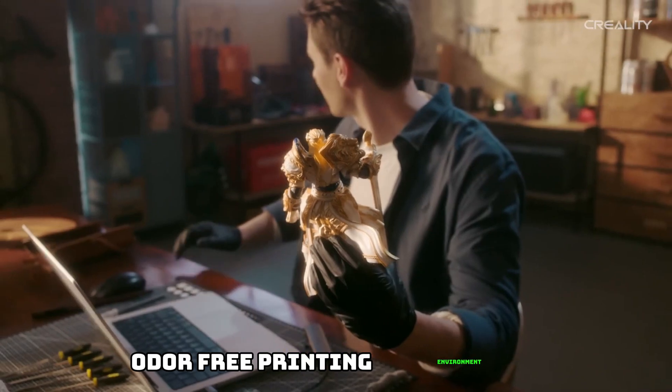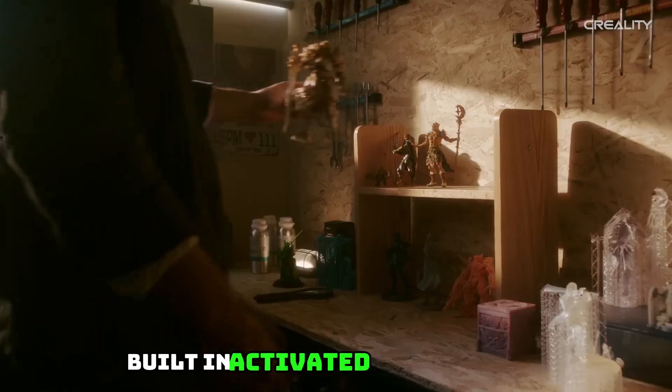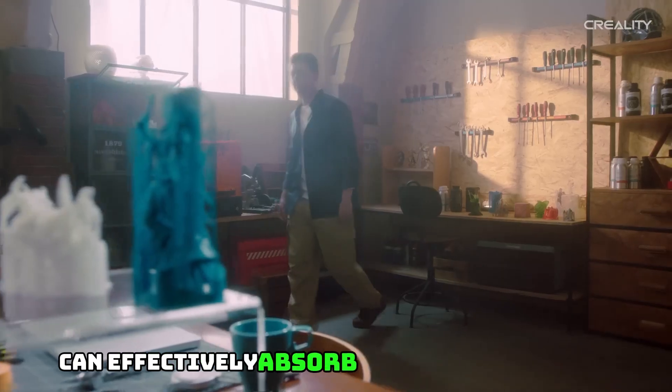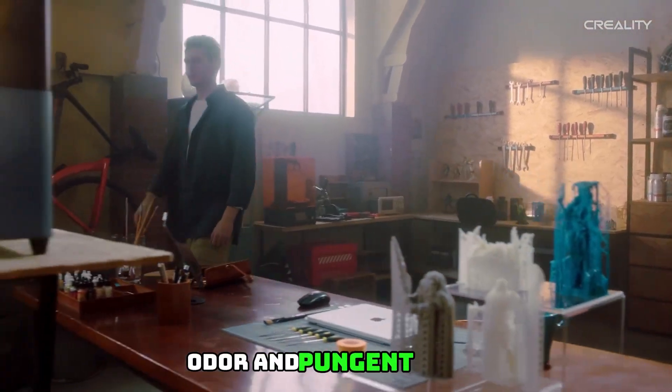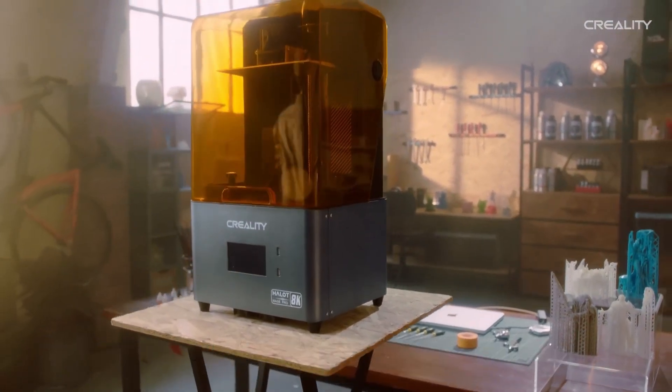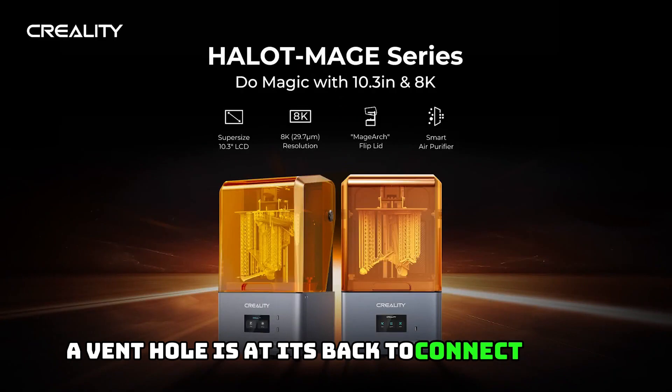Odor-Free Printing Environment: The built-in activated carbon filter, which is 5.8 times larger than other filters, can effectively absorb and filter resinous odor and pungent fumes, creating an odor-free fresh printing environment. A vent hole at its back allows you to connect a vent tube.